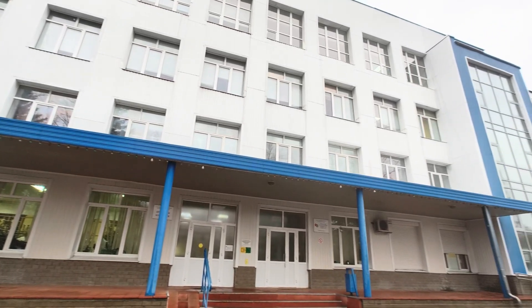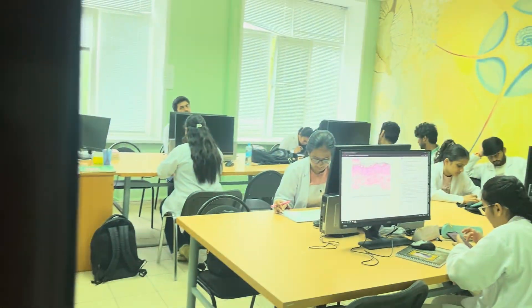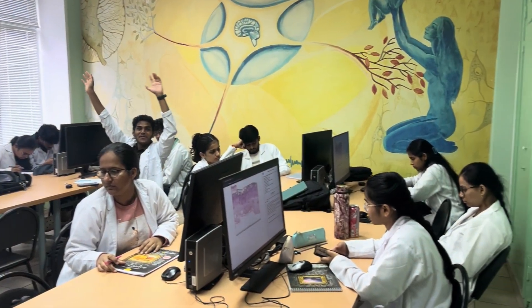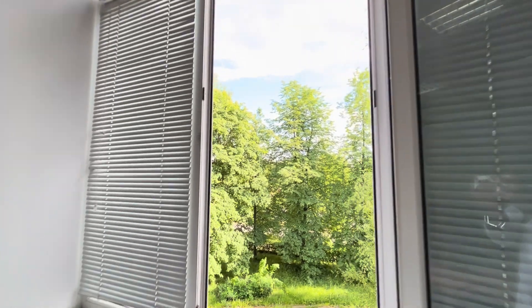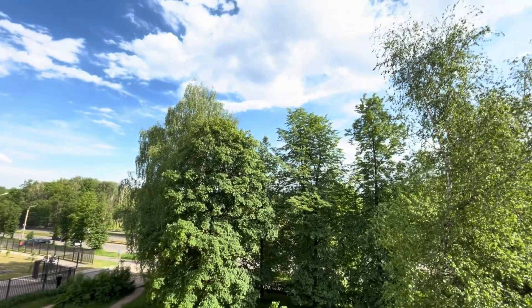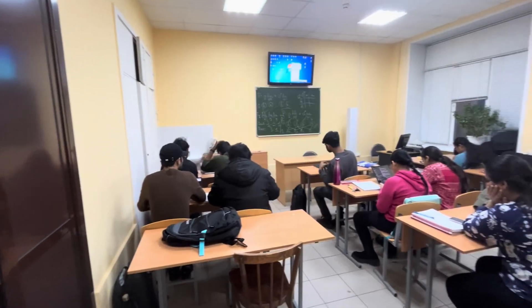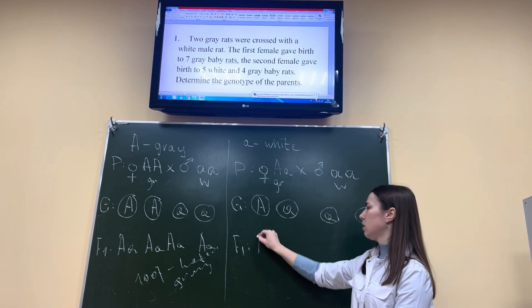This is Building 5, you can call it Corpus 5, and we have our Histology lecture here. This is our lecture and class of Histology. Now we also have our Biology lecture in Corpus 5. This is our lecture and class of Biology.